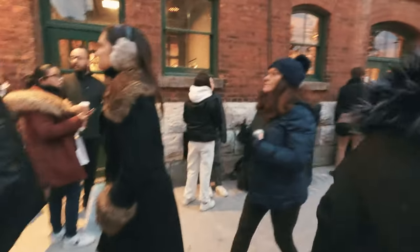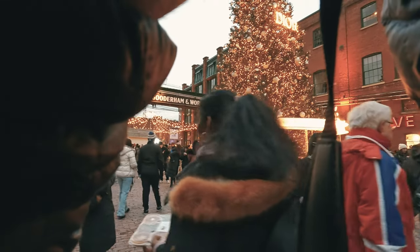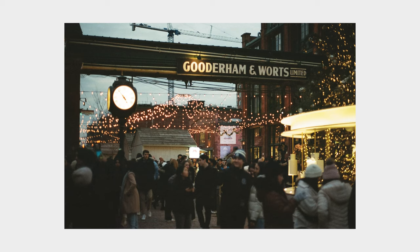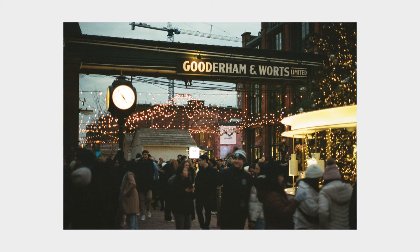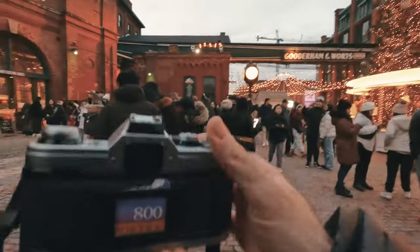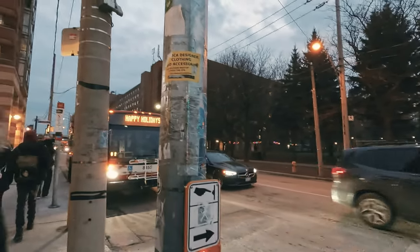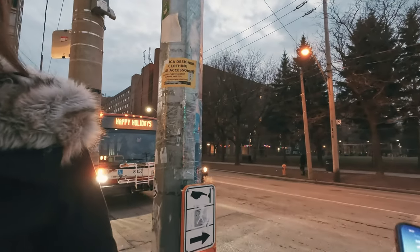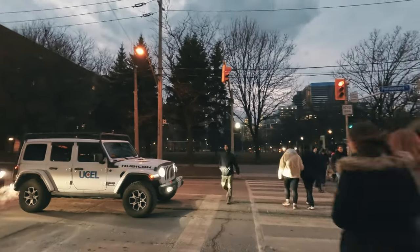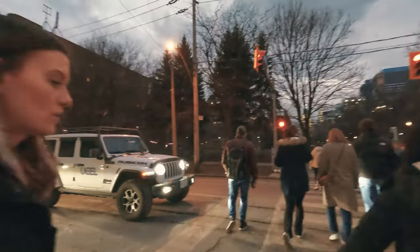We waited until blue hour to capture the main shot of the Distillery District with all those beautiful lights and the famous sign in the background. When we were leaving, I saw this bus saying 'Happy Holidays' — and yeah, this is a very low-hanging fruit. You just frame it symmetrically from the front, and like this I got myself a nice little Christmas card for all my friends and family next year, so don't expect any other gifts.